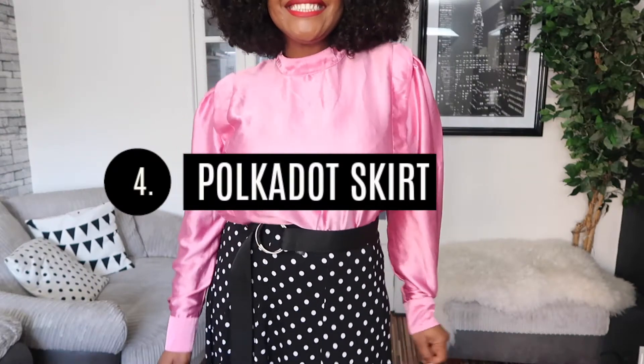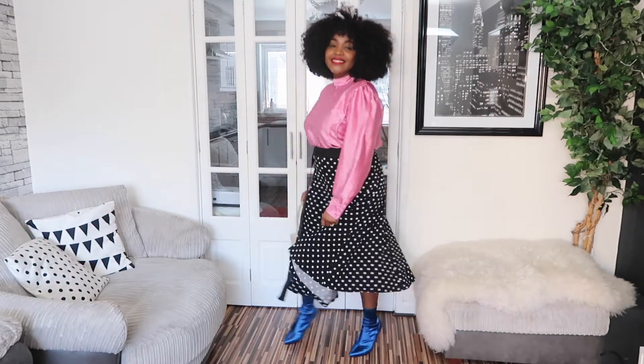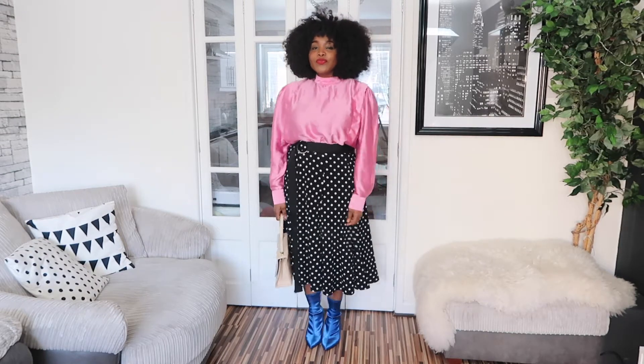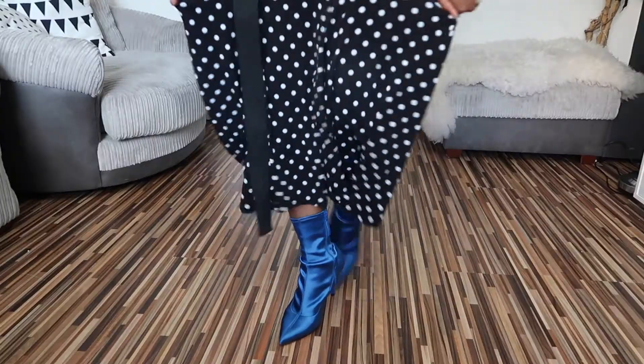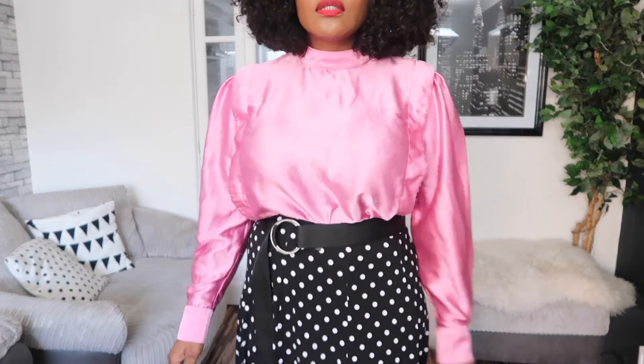This is by far my favorite print in skirts right now — polka dots is just a must-have at the minute, especially if you're the type to worry about trends. Don't only go for it in tops or scarves; I suggest you also try it in skirts. I've had this skirt for ages and can't even remember where I got it, but with spring looming, I've paired it with the brightest colors — a pink satin blouse and blue satin boots — so I can look just as vibrant as the blossoming flowers out there.